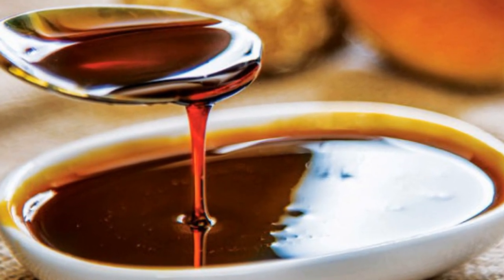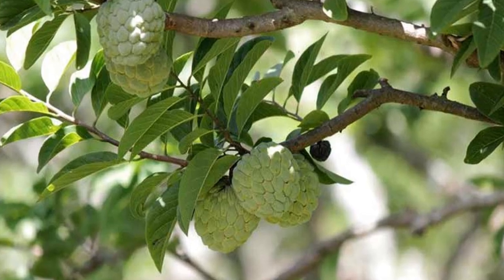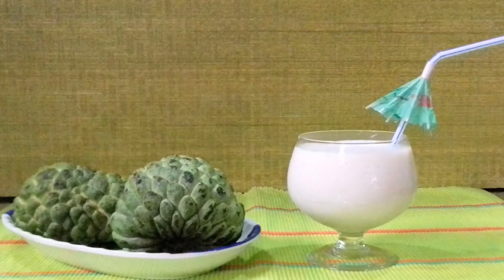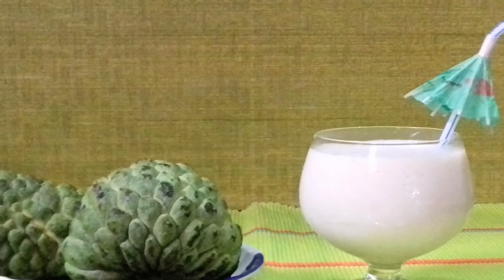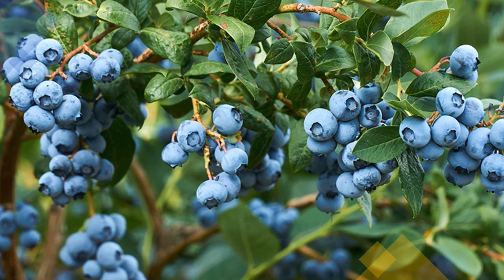Dates can be made into date syrup. Custard apple is a sweet tropical fruit with a creamy texture. It is loaded with beneficial nutrients. Custard apple milkshake is very yummy.